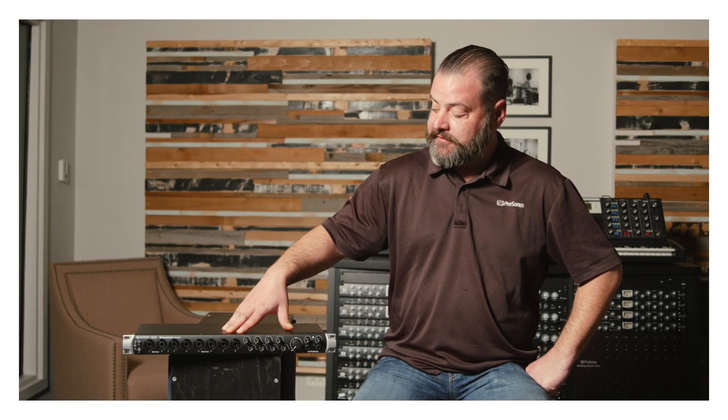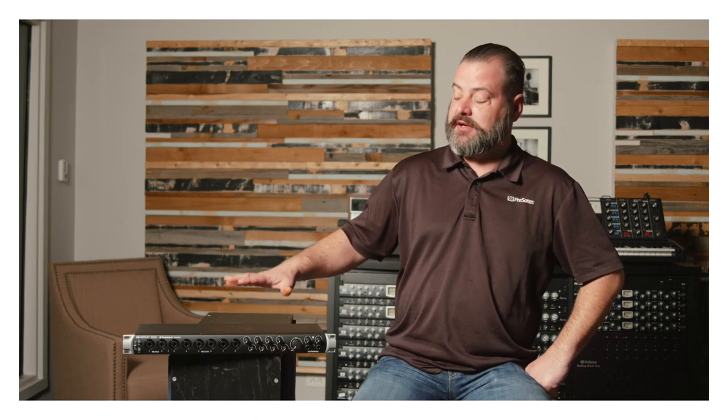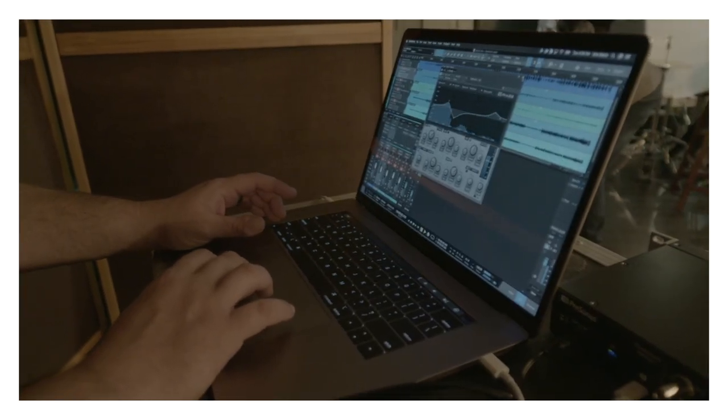For this session we used the Quantum 2626, where we were able to plug all of our microphones right into the front and go with very little latency via Thunderbolt into Studio One running on the computer. The Quantum 2626 was ideal for this application because of its front panel microphone inputs and its extremely low latency Thunderbolt drivers that allow the musicians to monitor with near-zero latency in and out of the computer.